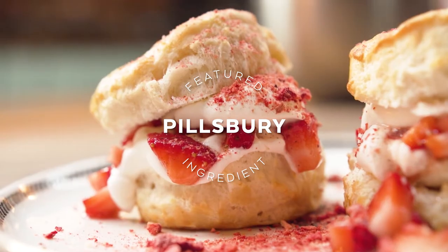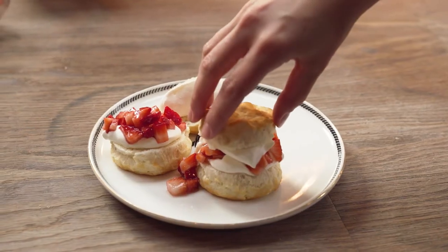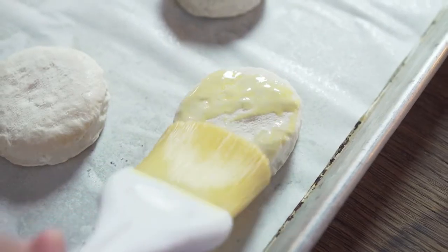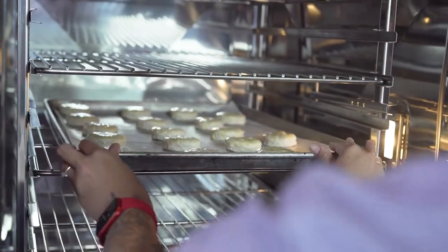My cooking style is definitely comforting, rustic, something my grandma will cook. Southern style biscuit from Pillsbury's — a perfect substitution for cakes. In this case, strawberry shortcake.